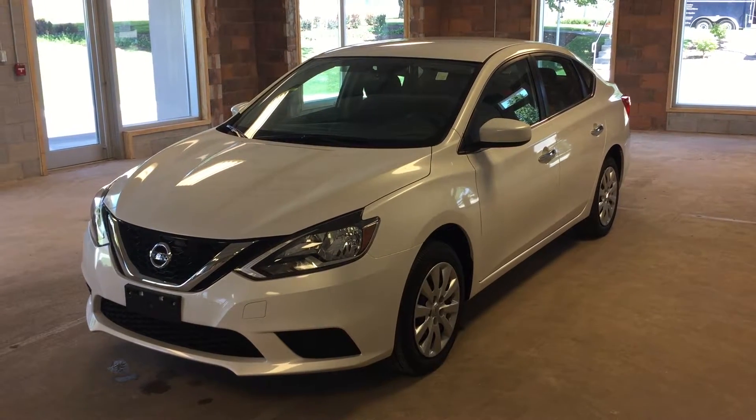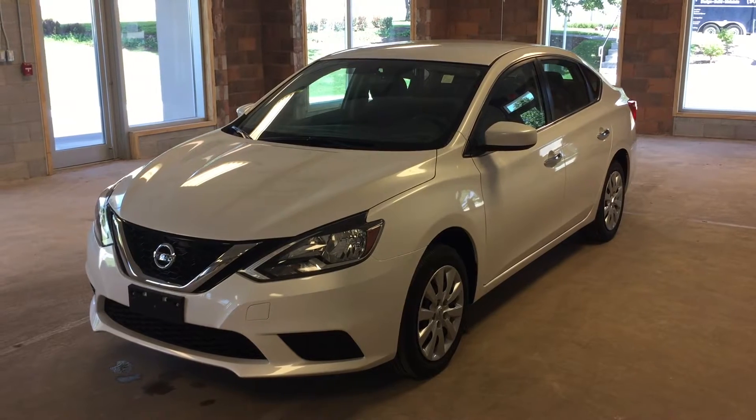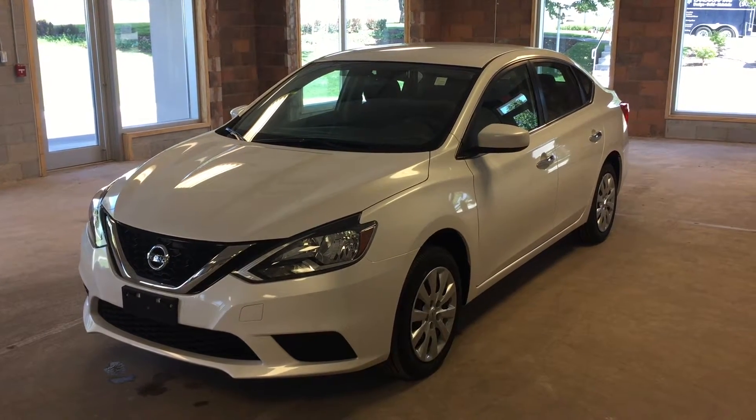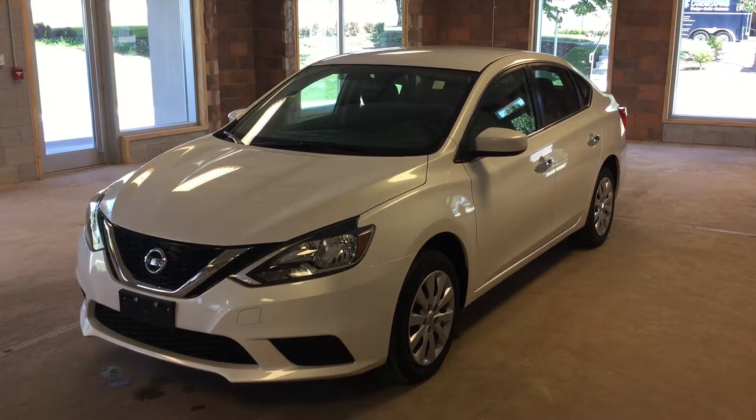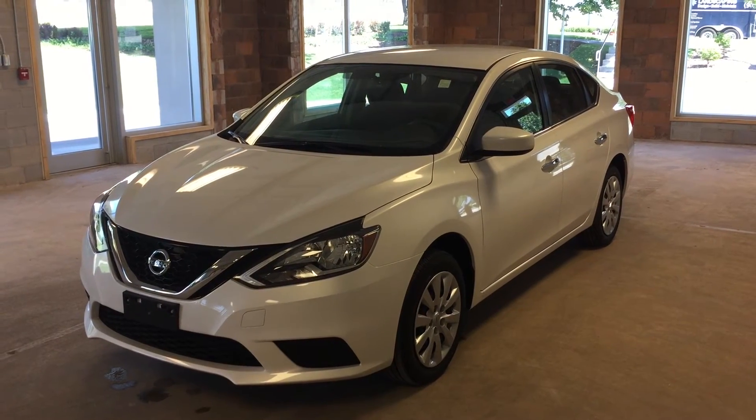This 2016 Nissan Sentra S model is just one of the many 2016 models that we currently have in stock down here at Oakville Nissan. I hope you enjoyed the video and please be sure to visit us at 2316 South Service Road West, Oakville, Ontario.